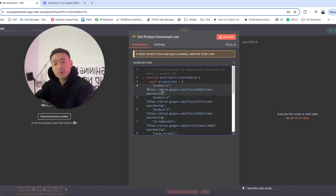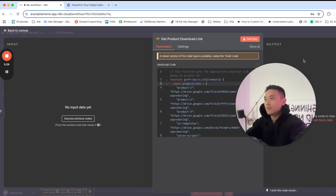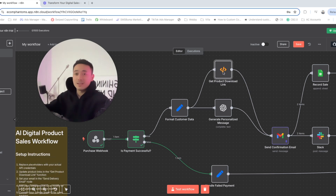If we host our courses or digital products on Google Drive, we put a function here called get product link. It's basically going to identify which product the customer bought and feed that into the AI — so it knows what product was purchased and can send a personalized message like 'Congratulations, you bought this $27 product' or 'this $5,000 product.' That's what this node is here for.